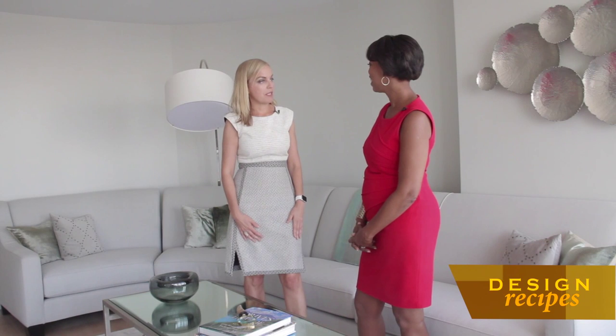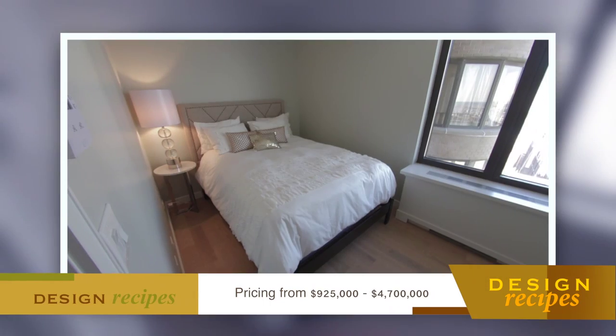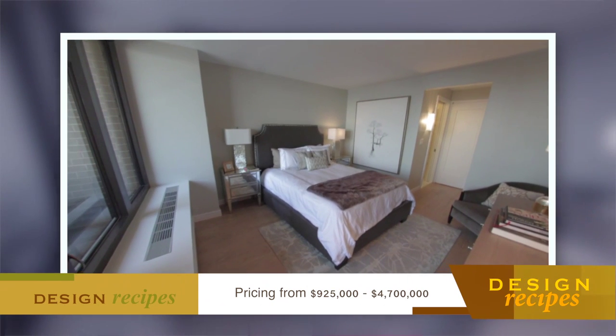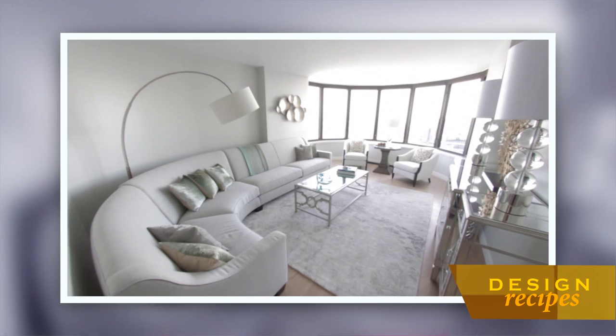I'm familiar with his work and I'd love to see them. So here we are in our two-bedroom, two full-bath unit designed by Andre Escobar. Part of what you offer here at the Corinthian Collection is an Andre Escobar design package — and when I say design, I mean from the baseboards to everything: paint color, your finishes, and everything like that.